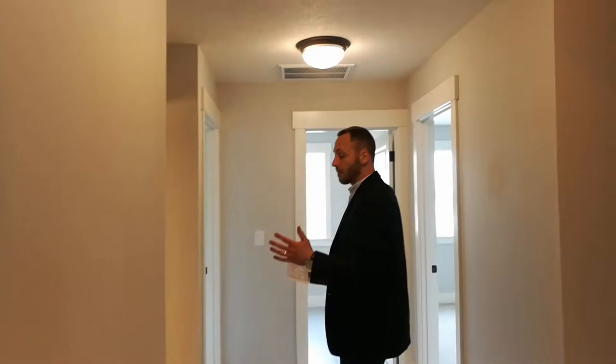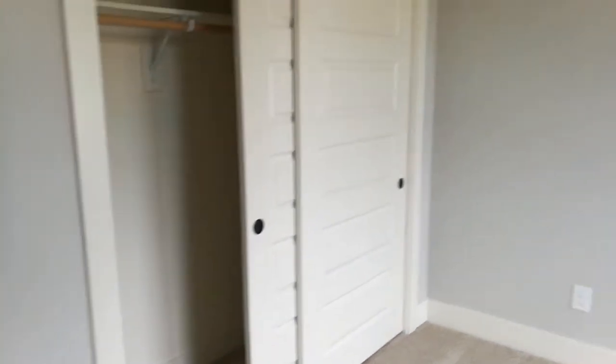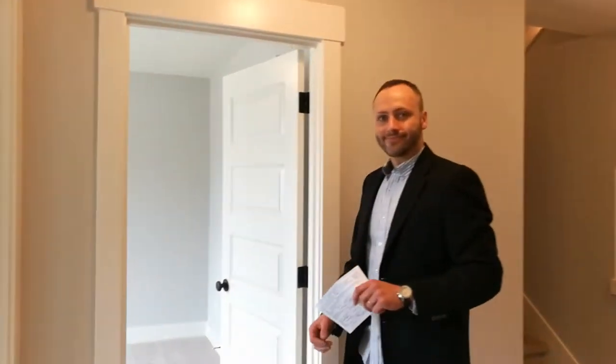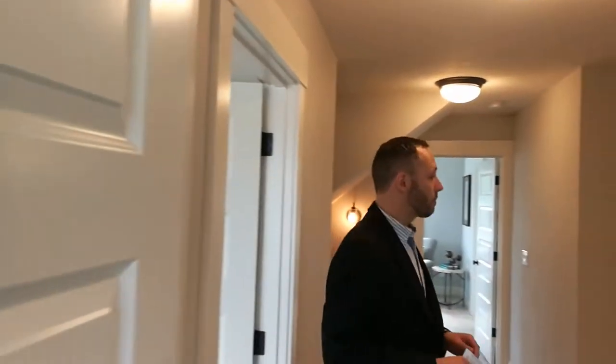Coming back out into the hallway — that was our master bedroom. From there we've got two more bedrooms, one to the left and one to the right. They're pretty much mirror images of each other: a standard size room with windows facing north to the street and a standard size closet. Also very common in new builds these days is to have the laundry room on the second floor with the bedrooms — why take laundry all the way down to the garage or basement when it's just going to return to the second floor? A lot of people find great convenience in that. And then our second full bathroom, shared between the two other bedrooms.